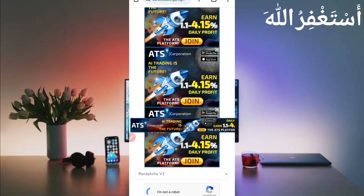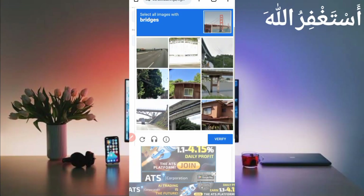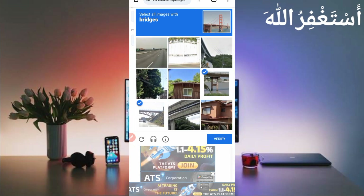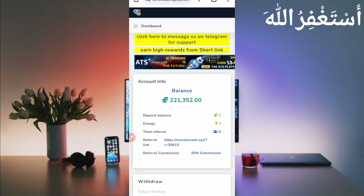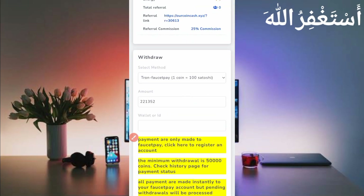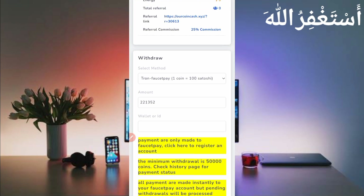First I will show you the withdrawal, then I will describe how you can earn by bypassing PTC and faucet via Termux. You don't need to work manually. Here you can see the coins I totally earned from Termux without any manual work. Scroll down — first I will show you the payment proof. Here you can see the withdrawal methods.